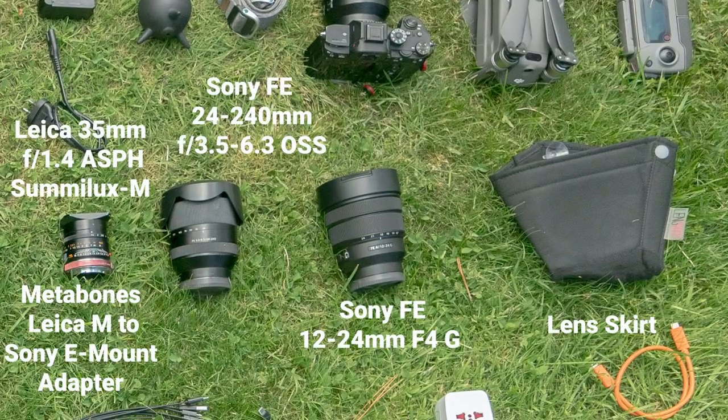Here are some of my favorite lenses. I'm not going to put all my lenses down here — it'd get a bit lens-nerdy — but I use these quite a bit. This is my Leica 35mm f/1.4 Summilux, a great little lens. I've also got a nice wide one, the Sony FE 12 to 24mm. And then for zoom stuff I like this 24 to 240mm — it's not the fastest lens in the world but it's quite serviceable.